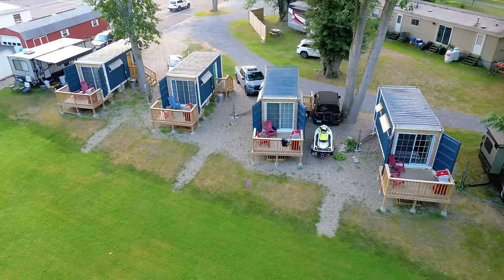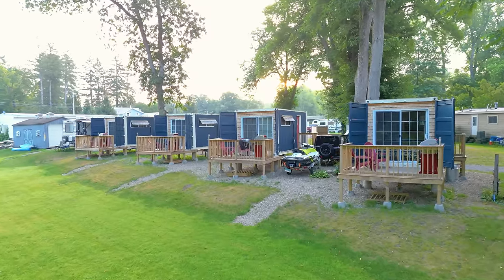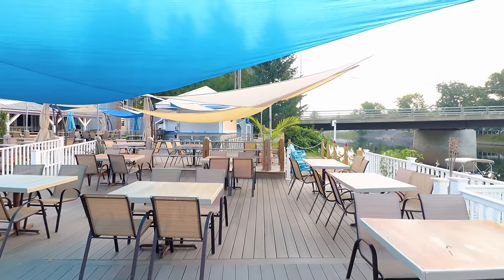Today I'm coming to you from this tiny container home village located in Skylarville, New York. This property is made up of four different 20-foot shipping container homes, and it has some very unique features that we've never seen before on the channel. For example, they have their own restaurant, literally a 10-second walk away from this container home that I'm speaking to you from right now.